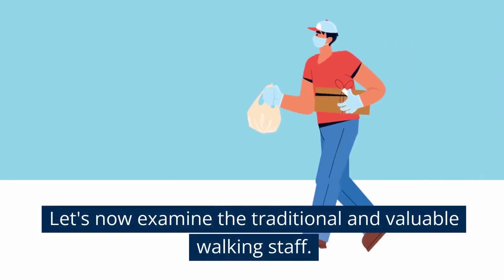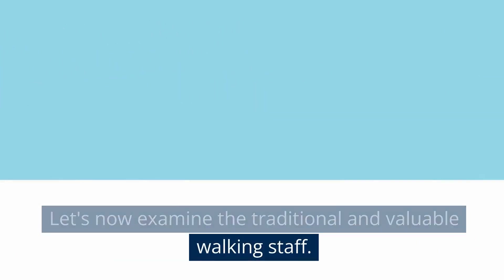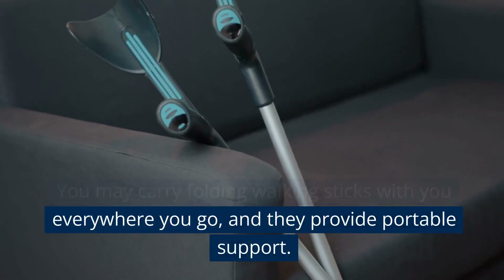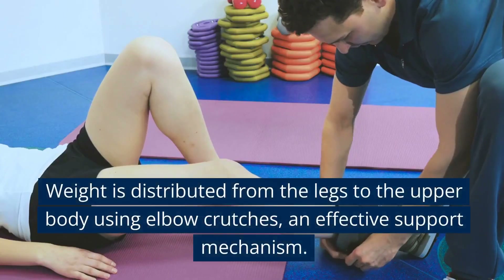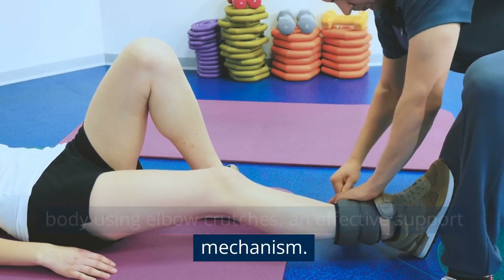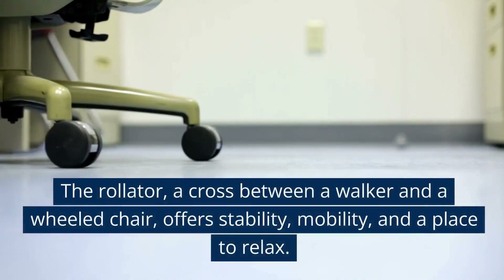Let's now examine the traditional and valuable walking staff. You may carry folding walking sticks with you everywhere you go, and they provide portable support. Weight is distributed from the legs to the upper body using elbow crutches, an effective support mechanism.